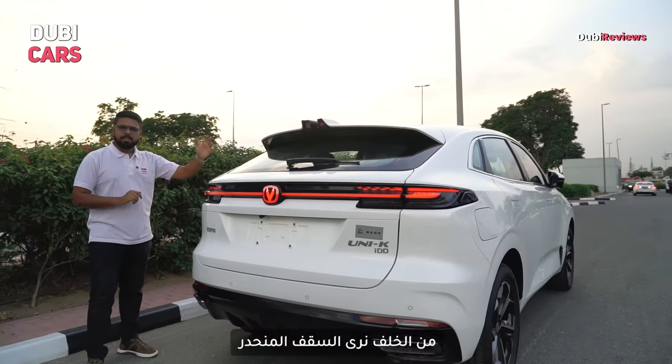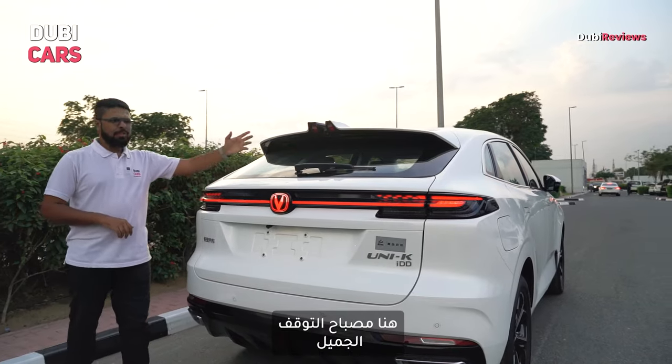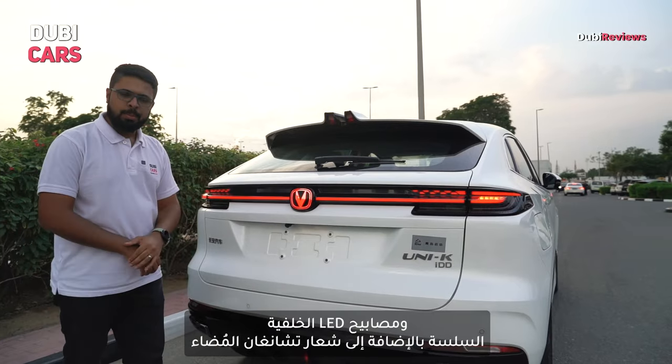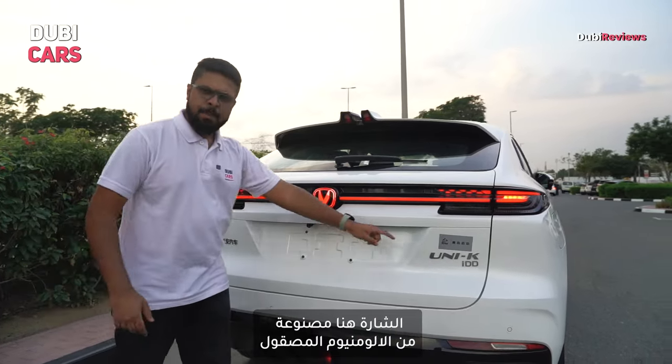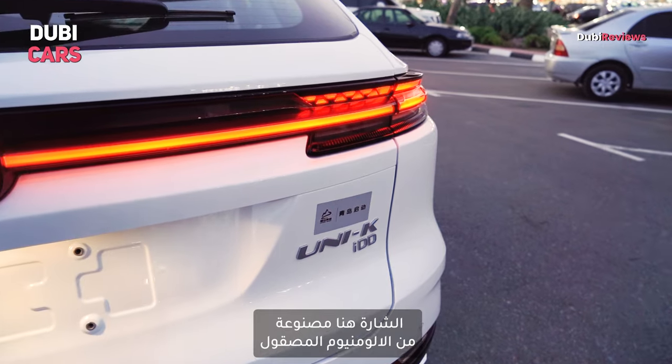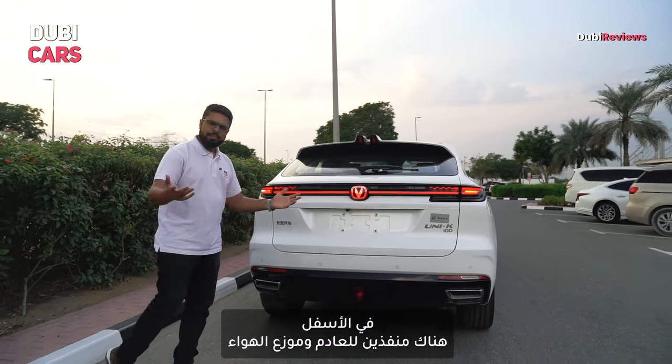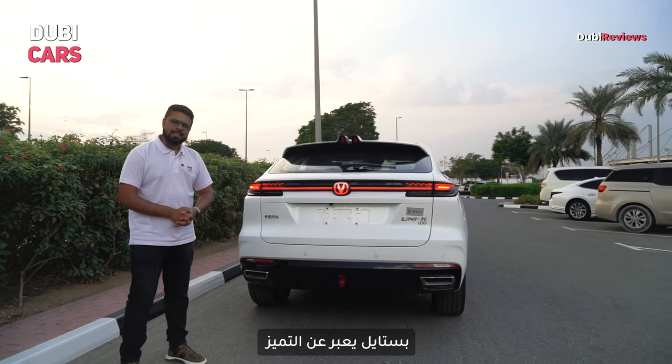At the rear is a sloping roofline. You have a nice shark fin style stop lamp, the sleek LED tail lamp is right here, and so is the illuminated Chang'an logo. The Uni K badging is finished in a sort of brushed aluminium, and at the bottom you have dual exhaust outlets and a rear diffuser. It certainly is a style statement.